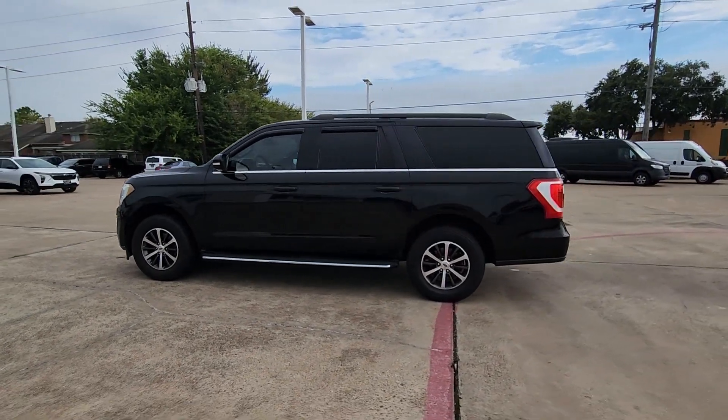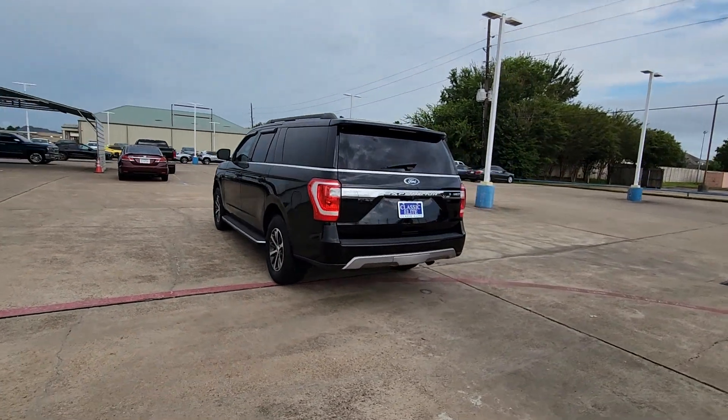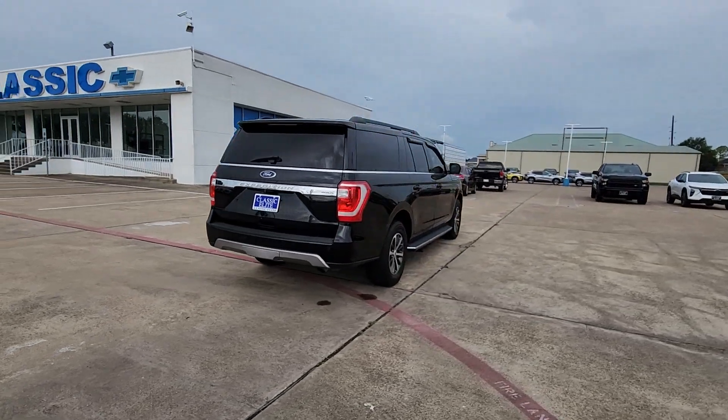Get into a car with value. 2018 Ford Expedition Max. This vehicle is an outstanding buy with fewer than 110,000 miles on the odometer.